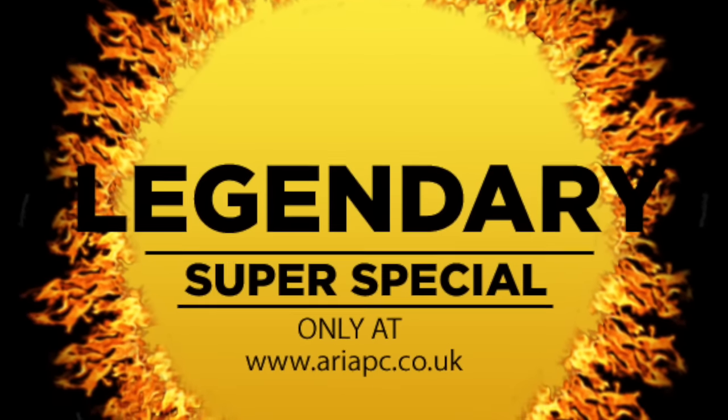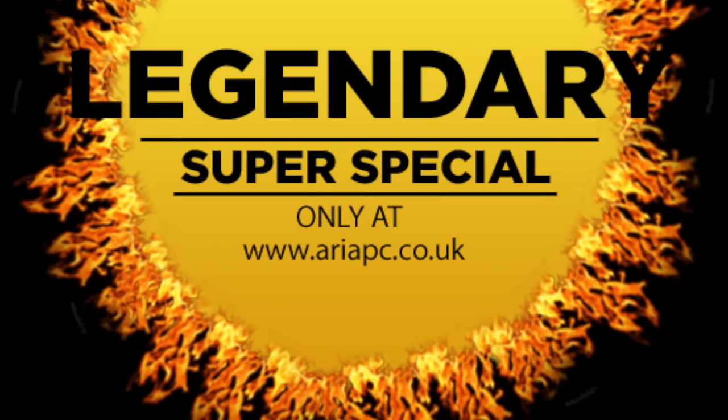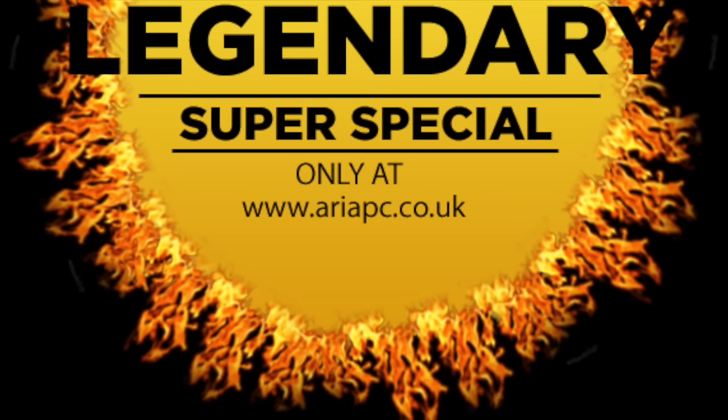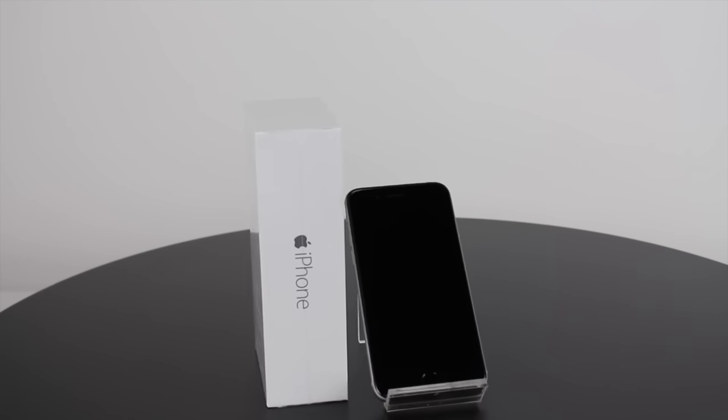Hello and welcome to our legendary Super Specials. Our aim is to get the best deals possible and pass on the savings to you, our customer. We've highlighted three deals for you.